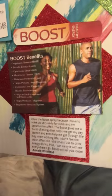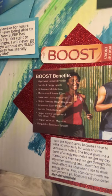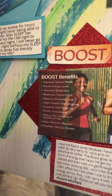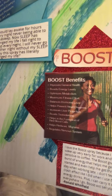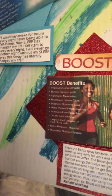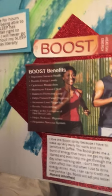The next one is the boost spray, and that's going to improve general health, boost energy levels, maximize fitness effort, balance hormonal levels, help prevent heart disease, increase liver protection, help in the formation of red blood cells, help reduce migraines, and regulate the nervous system.